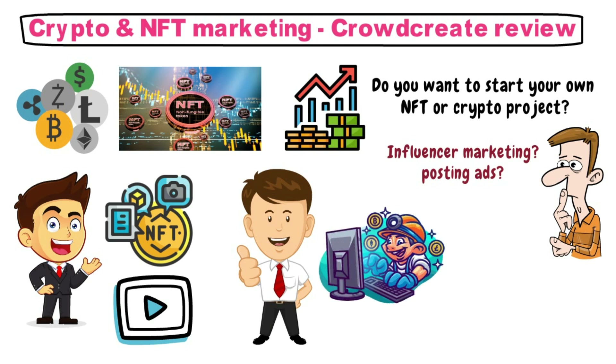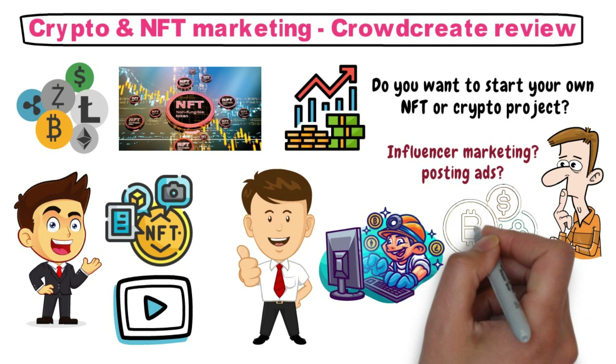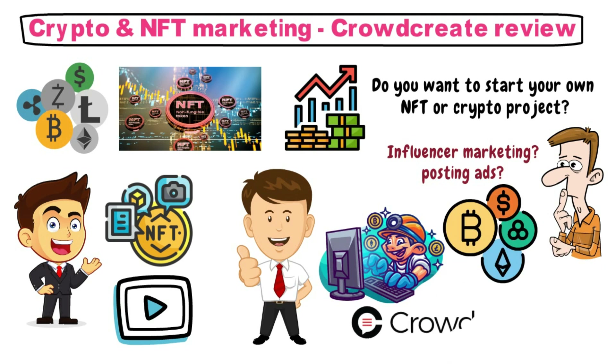Welcome back to Crypto Diary, where we discuss and simplify everything crypto. And today, we're going to discuss the Crowdcreate agency.